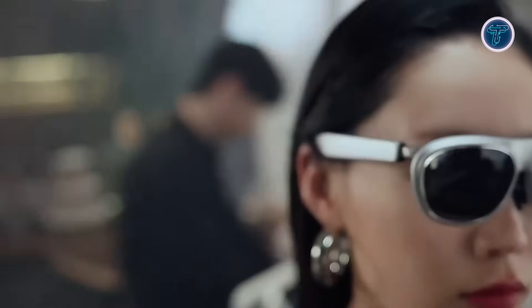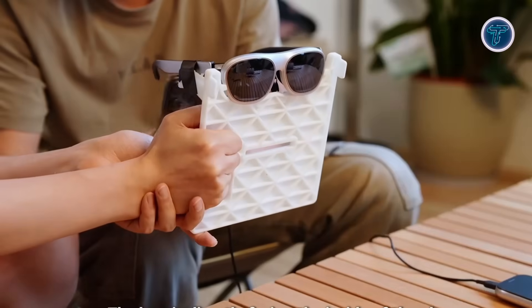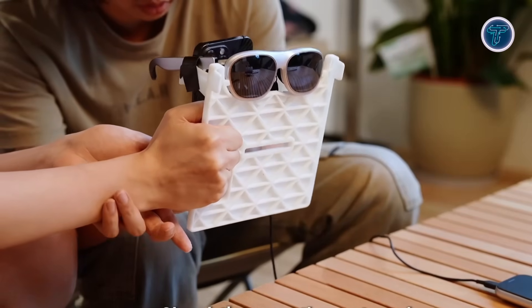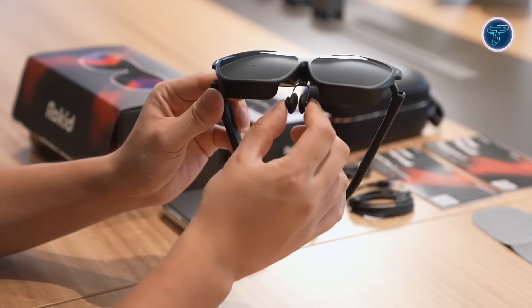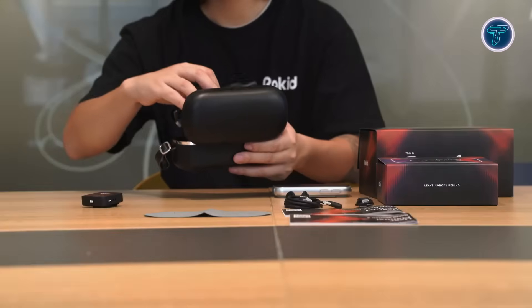With features like a spatial browser and dynamic sport mode, it's ideal for entertainment, productivity, and gaming. Currently priced at $499 — 33% off from $749 for early backers — the Rokid AR Lite combines cutting-edge AR capability with lightweight design, perfect for professionals and everyday users alike.